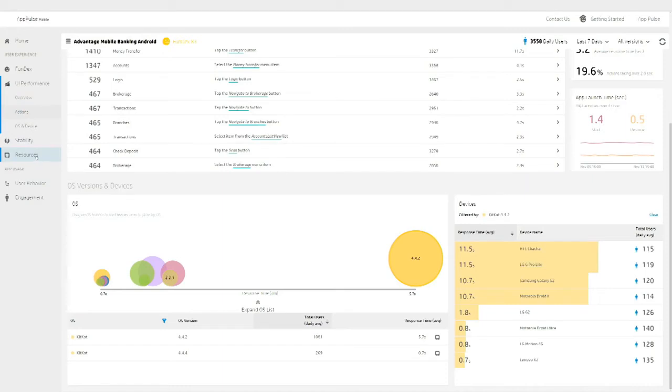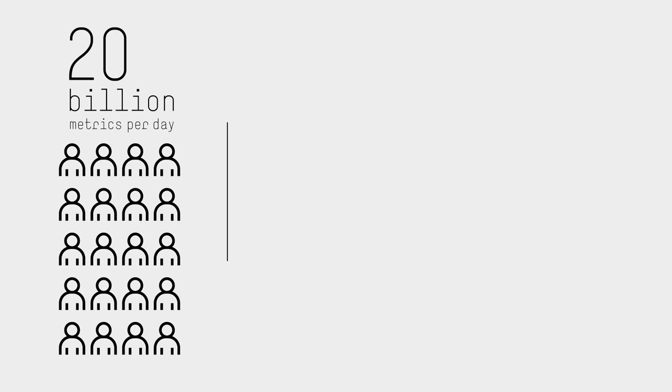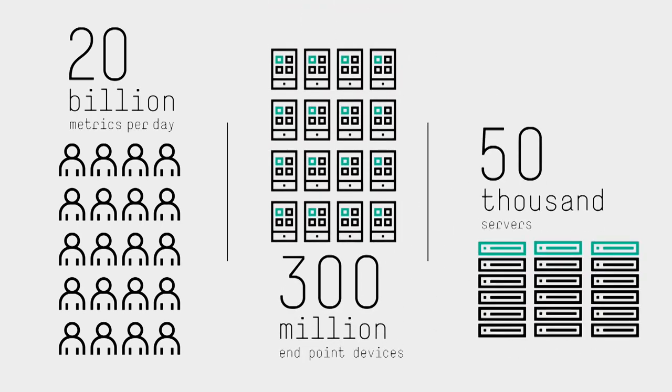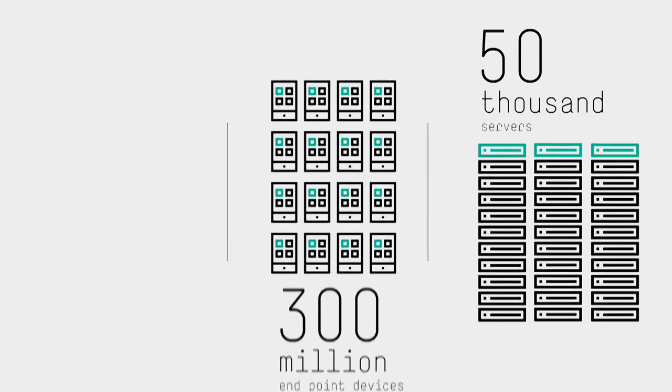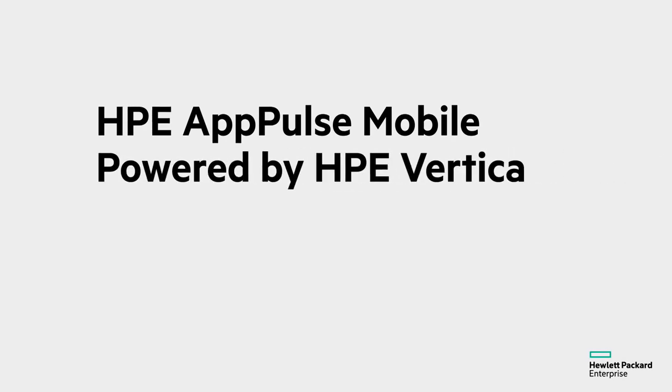Tracking every user from every device can generate 20 billion metrics per day, from 300 million endpoint devices and from 50,000 servers with data velocity of 60 seconds. This is the scale and speed needed in an idea economy full of customers with high expectations and very little patience. AppPulse Mobile, powered by Vertica, will help you give your customers the positive mobile app experience they demand.